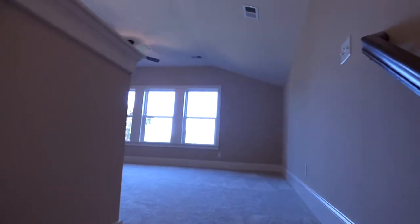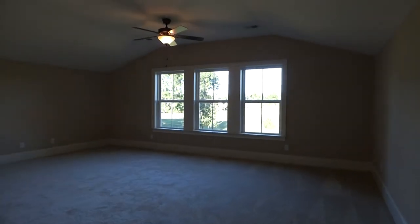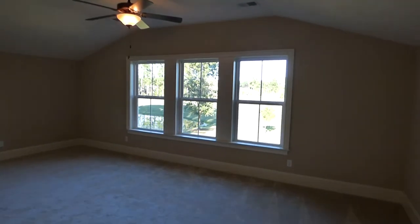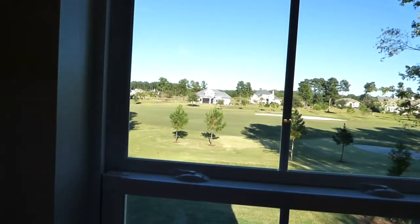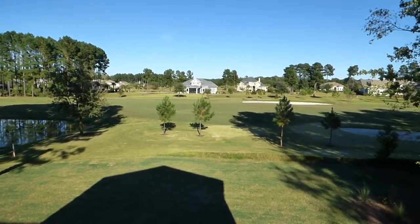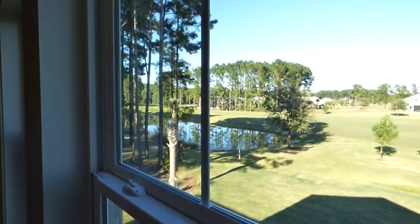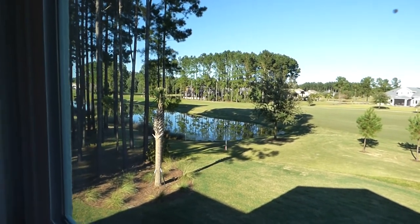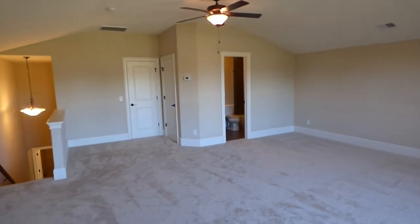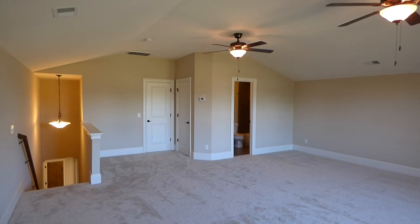You have a trio of over-under windows across the back with a beautiful view of the golf course and our water — the lagoon, there it is. The golf course can be very entertaining, and the golf club is optional. If you're not a golfer, you don't have to buy the golf membership and you don't have to pay for it.